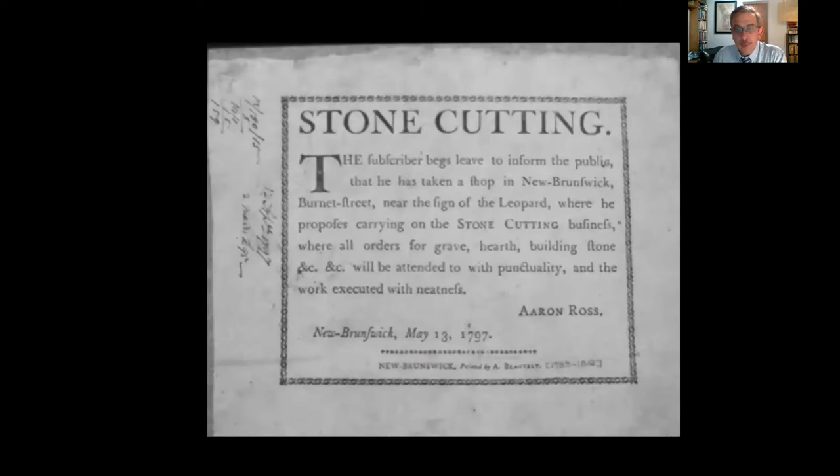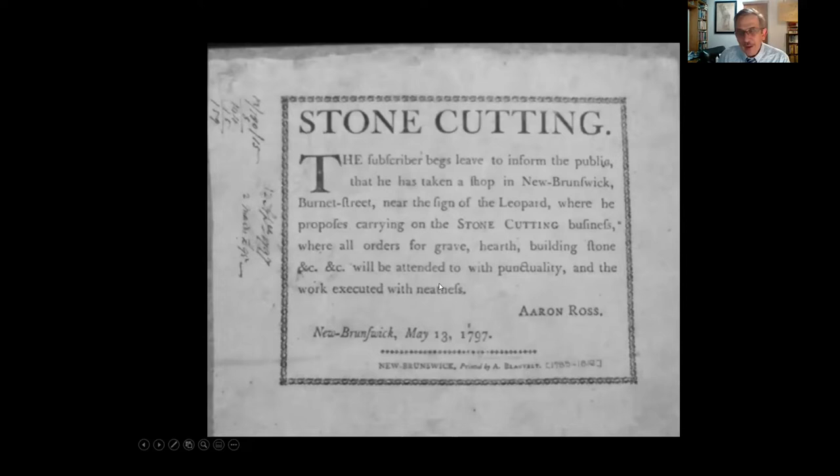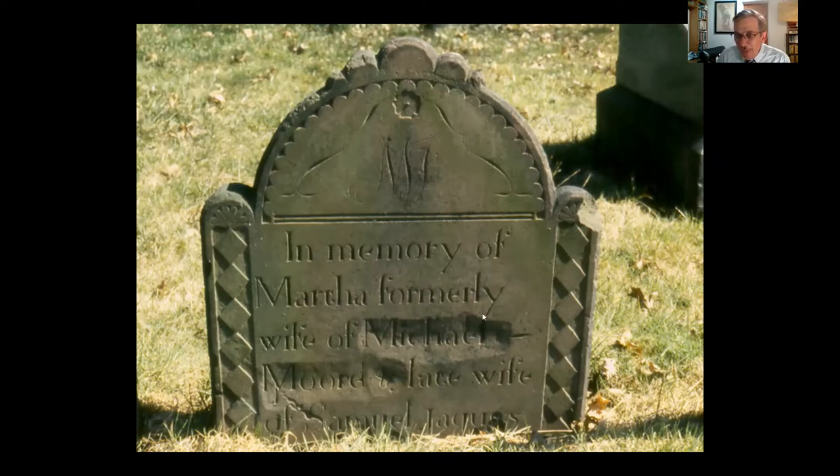At the end of the 18th century, here's an amazing archival discovery from Rutgers University's Alexander Library — an advertisement for stonecutter Aaron Ross, who promises to take care of all orders with 'punctuality and neatness.' Sometimes things go wrong, and mistakes on gravestones can be fun to look for. This sandstone marker for Martha, formerly wife of Michael Moore and late wife of Samuel Jacques, shows that when she passed away her surviving husband commissioned a gravestone, but the carver got the husbands' names in the wrong order. The offending name was rubbed out and the right name put in — I hope her heirs got a really good deal on this.